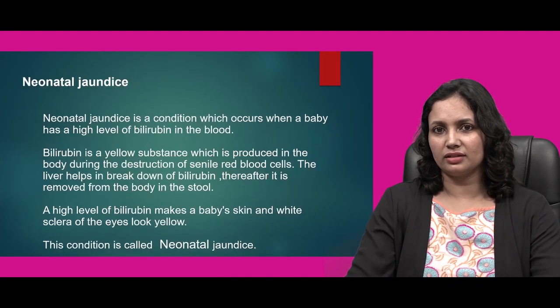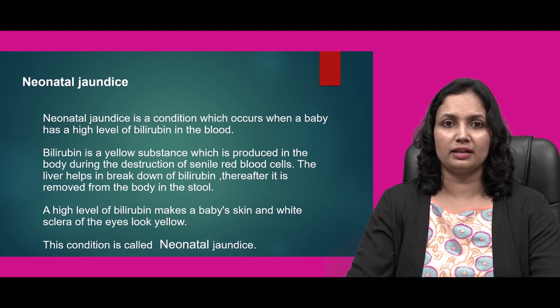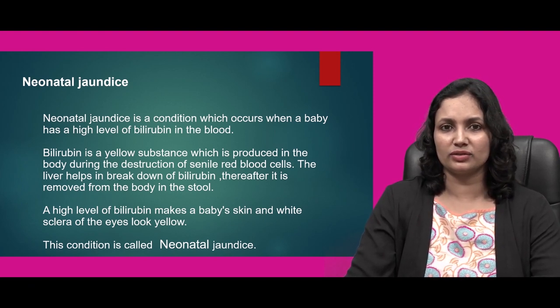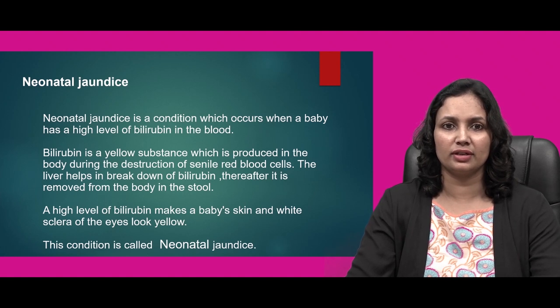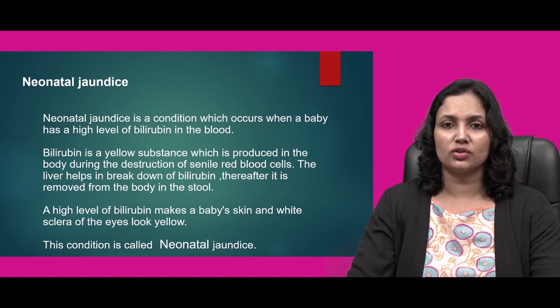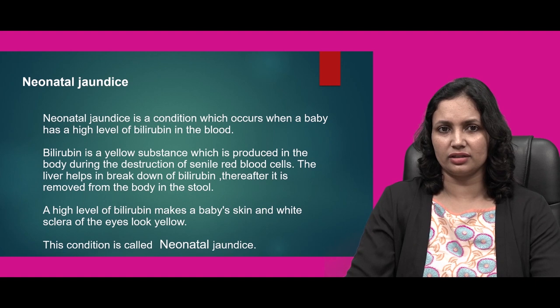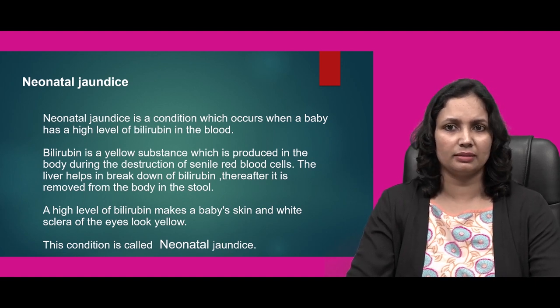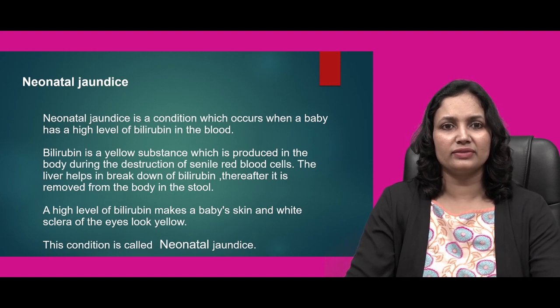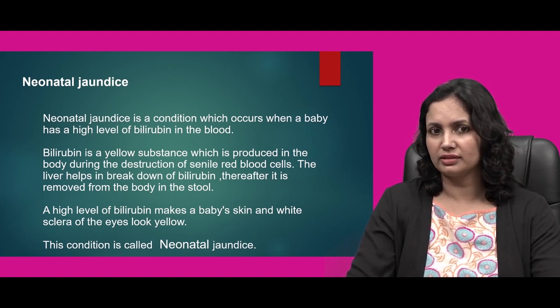Neonatal jaundice is a condition which occurs when a baby has a high level of bilirubin in the blood. Bilirubin is a yellow substance which is produced in the body during the destruction of senile red blood cells. When the lifespan of RBCs goes nearby to 120 days, it undergoes destruction which produces bilirubin in the blood. The liver helps in breakdown of bilirubin, thereafter it is removed from the body via stools.